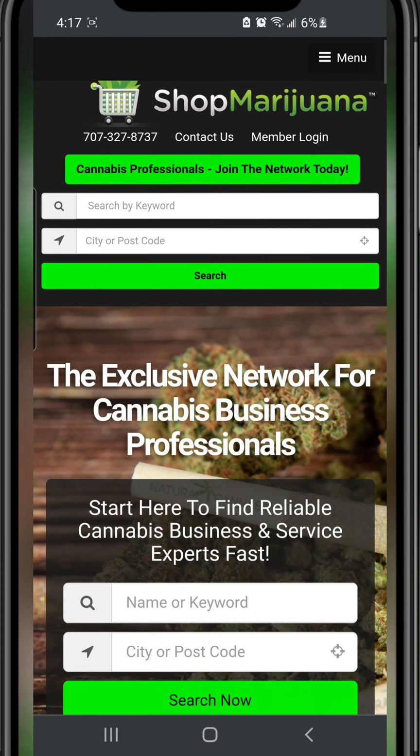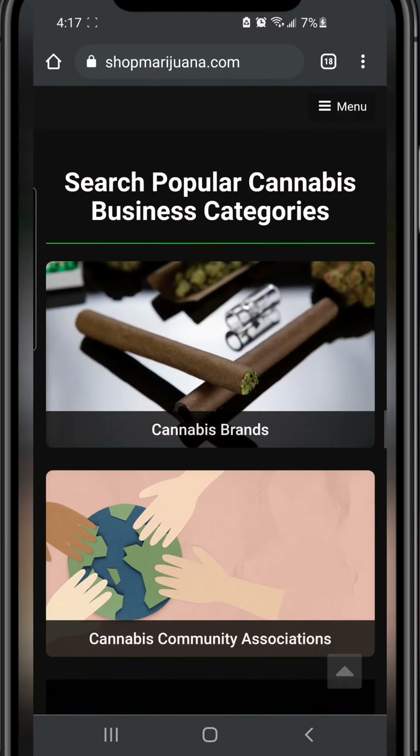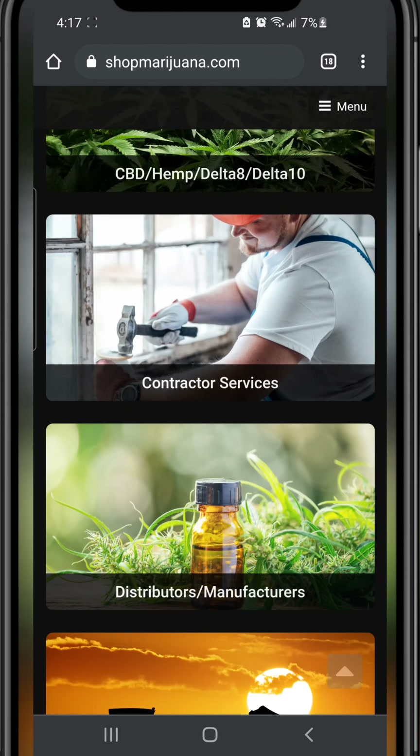Okay, this is SMJ — Shop Marijuana — and you can actually search what you want right there at the top, or scroll down like I do, and we're going to find the contractor services.